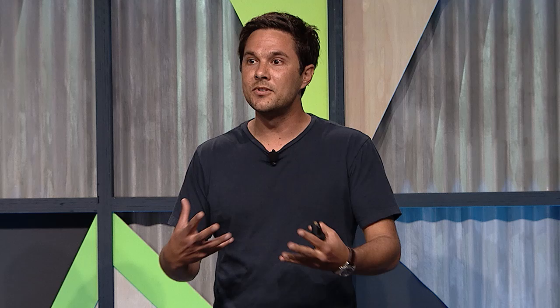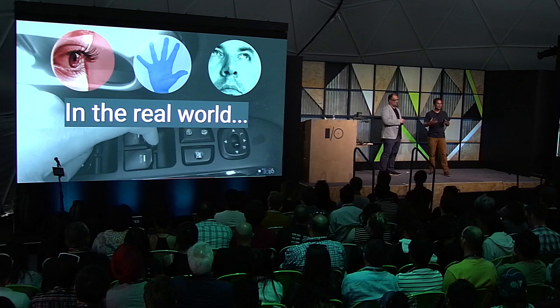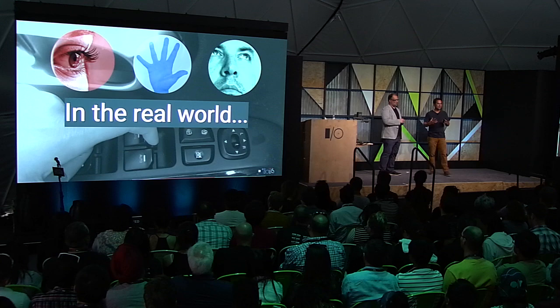In the real world, we rarely see a task that takes just one form of distraction — most tasks have some element of all of these types. For example, something as simple as rolling up the window: you might have to glance at the window, so there's some visual distraction; you have to reach over to the button, so there's some manual distraction; and then you have to think about whether to push or pull. This helps us understand that when we're designing experiences, we need to figure out how to minimize the overall distraction across all three channels.